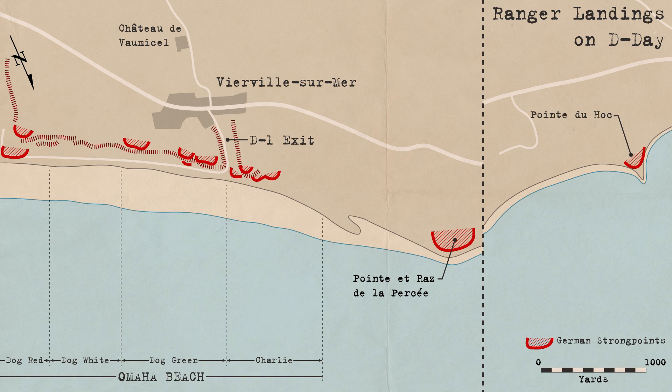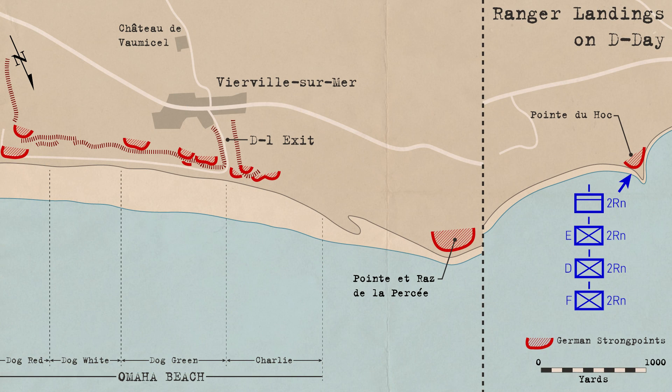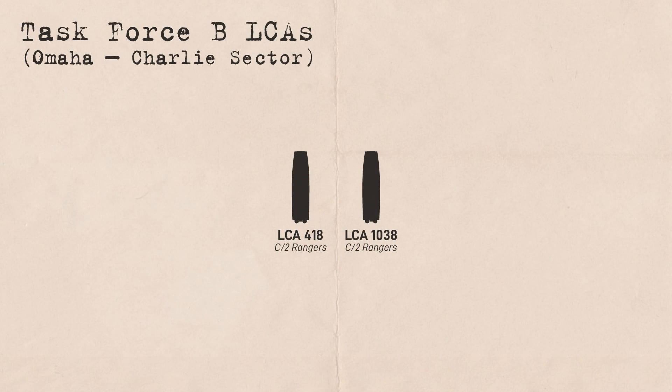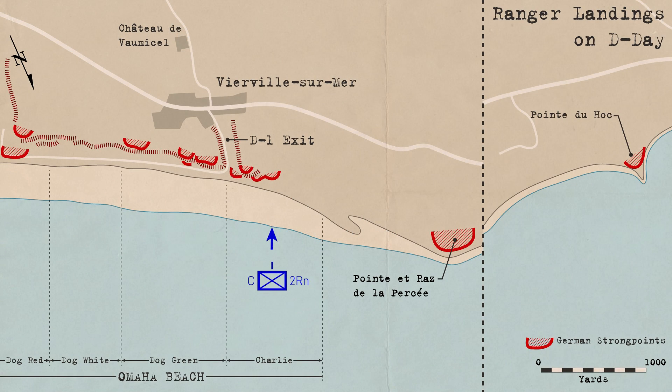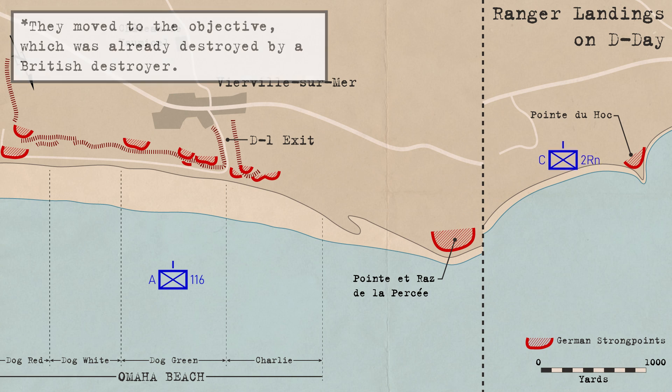The Ranger group for the D-Day operation consisted of the 2nd and 5th Ranger Battalions split into three task forces. Task Force A consisted of the 2nd Battalion's Headquarters Company and its Dog, Easy, and Fox companies, launching in nine British Navy LCA landing craft to land at Pointe du Hoc between Omaha and Utah beaches to silence a battery of 155mm artillery guns. Task Force B consisted of the 2nd Battalion's Charlie Company, landing in two LCAs at Charlie Sector on Omaha Beach on the right flank of Able Company of the 116th Infantry Regiment, then proceeding to clear Pointe du Hoc in support of Task Force A.